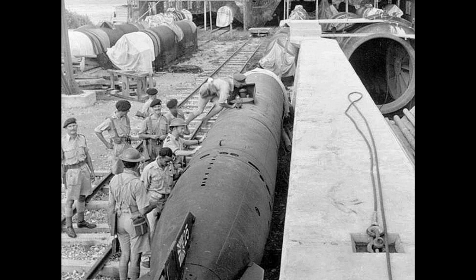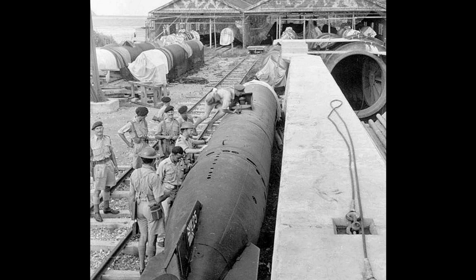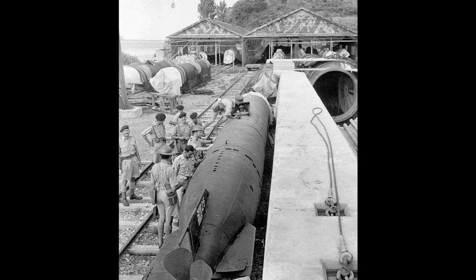As a result, the Navy only had time to use Type 1 and Type 4 torpedoes in combat. The rest of the torpedoes never made it to the theater of war. Therefore, you and I will take a look at the Kaiten version of the Type 1.